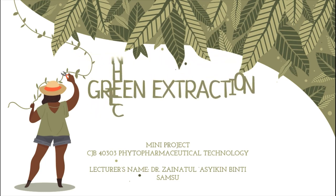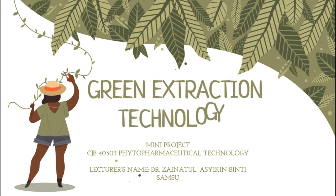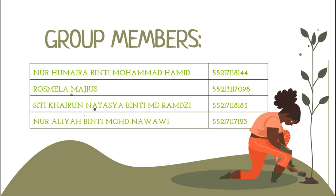Hi all. Today we would like to share about the Green Extraction Technology and our Mini Project Task for Subject Phytopharmaceutical Technology. Our group members consist of Noor Humaira, Rosmela Majews, Sintiqai Renatashia, and Noor Alia.